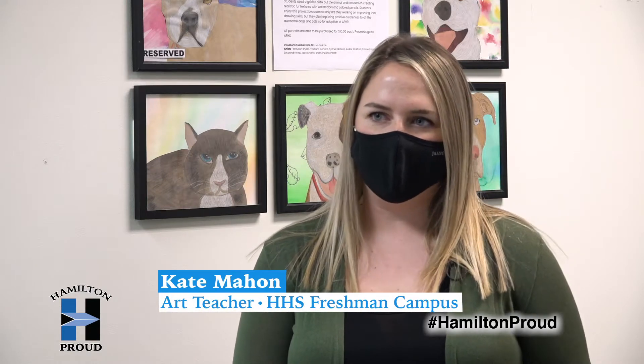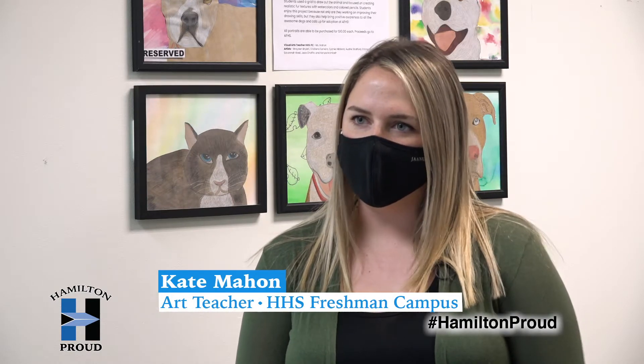I saw this project on Instagram. I follow a lot of other art teachers on there. I also have my own art Instagram account and I just thought it was a really cool project.